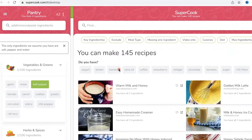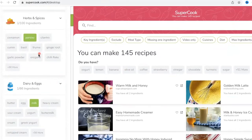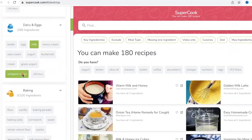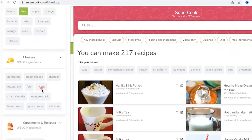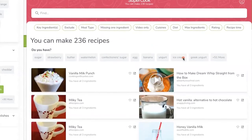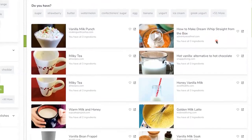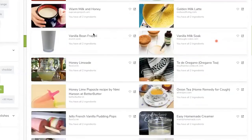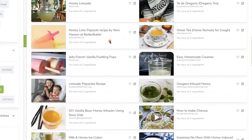Supercook.com. Do you have several items in your refrigerator and you're not quite sure what to cook? On the left-hand side, select the items you currently have in your pantry. Let's say we have some whipped cream, vanilla, a lime, and some Monterey Jack cheese. Once you've selected those items, it shows you right in the middle — you can make 236 recipes with what you have selected. How about some honey limeade or jello French vanilla pudding pops? Such a cool idea.